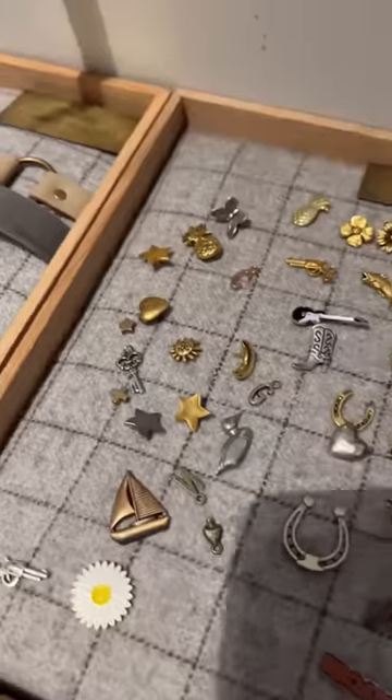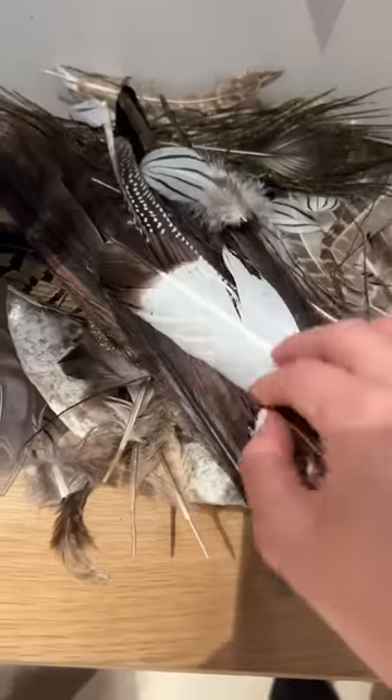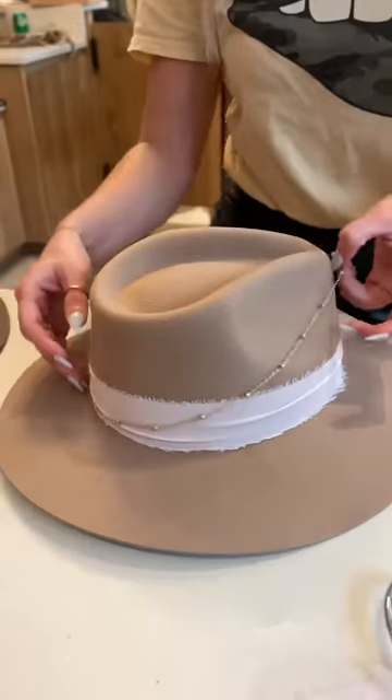The first thing they do is a hat fitting to make sure your hat fits perfectly. Then you can pretty much do anything to the hat — you can pick ribbons, charms, feathers. And you guys, look how cute!